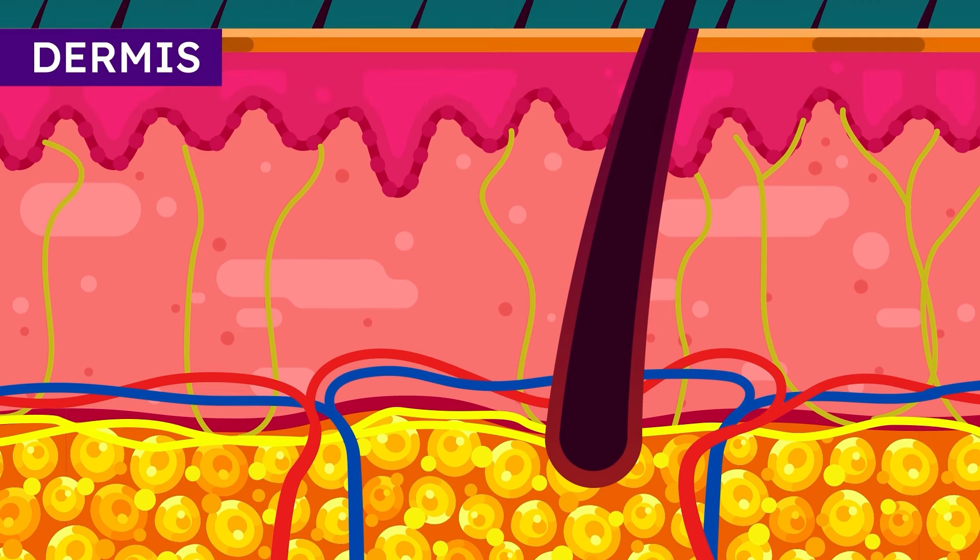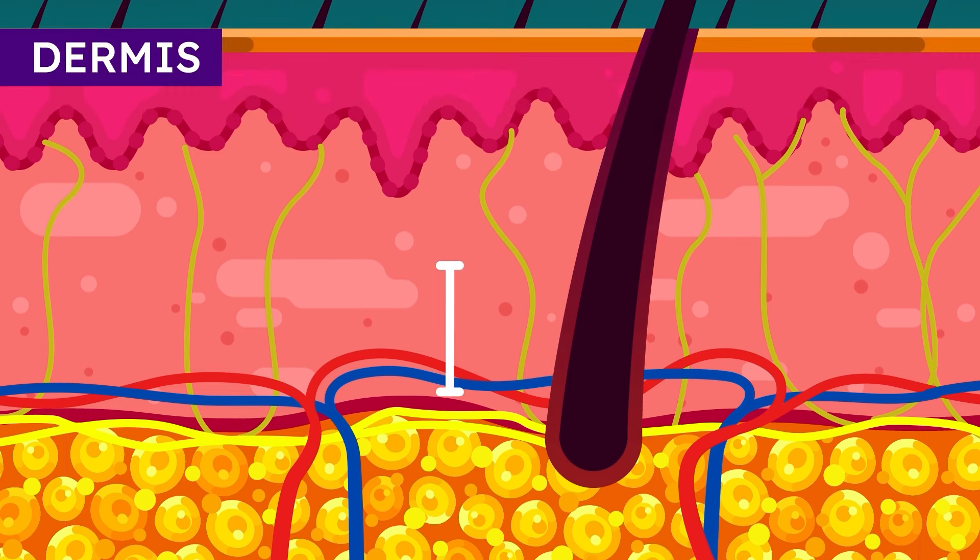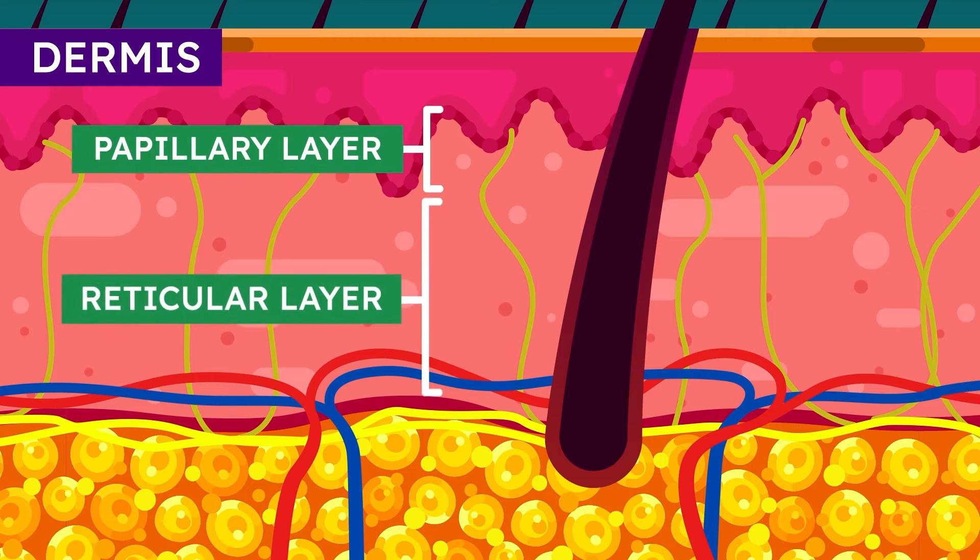The second layer, the dermis, is the thickest layer of our skin, around 3 mm over our backs. It consists of two layers, the papillary and reticular layer.